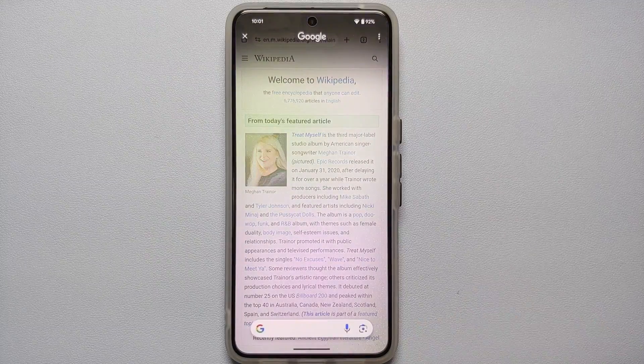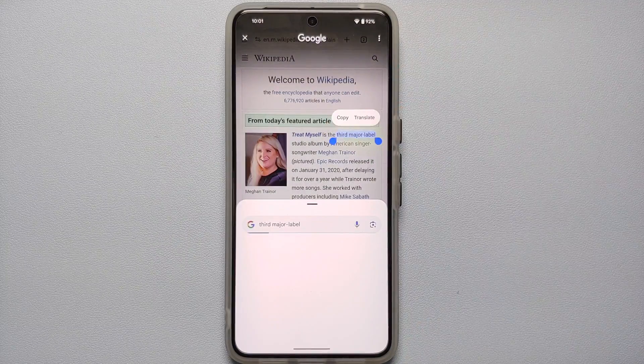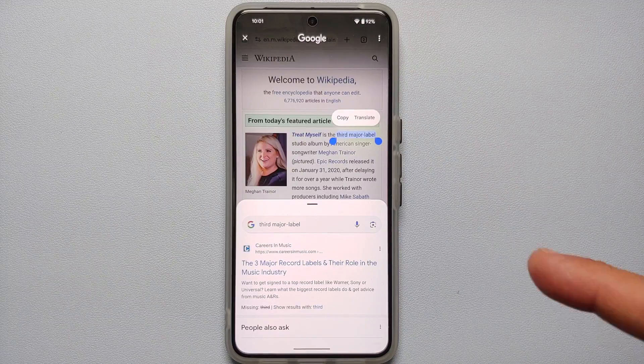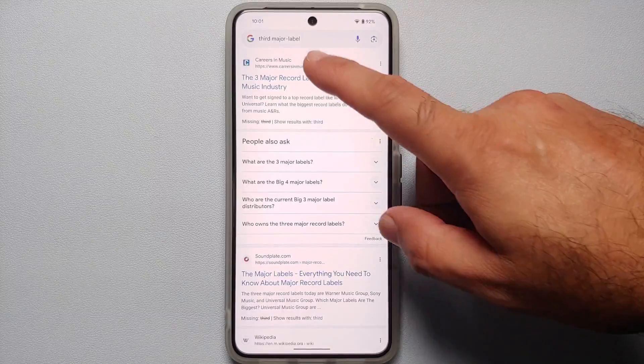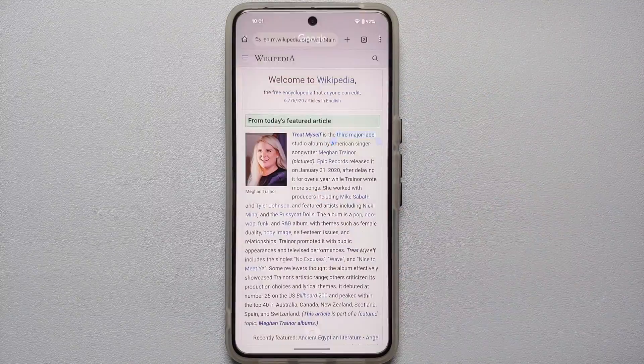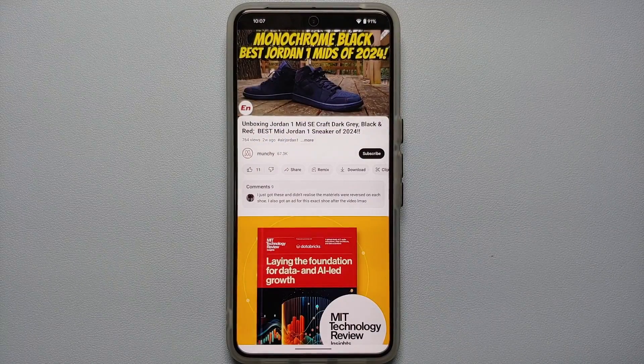You can also search for specific text. Drawing a line across the text 'third major label' instantly brings up all the information you need about it. Swipe down to dismiss Circle to Search.